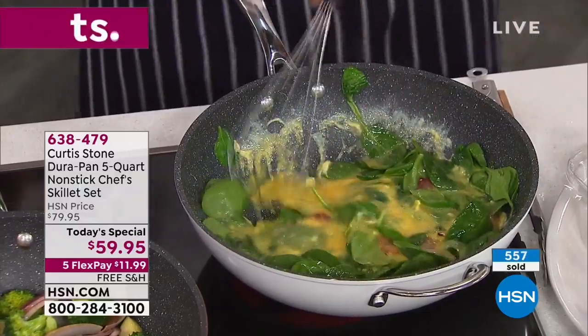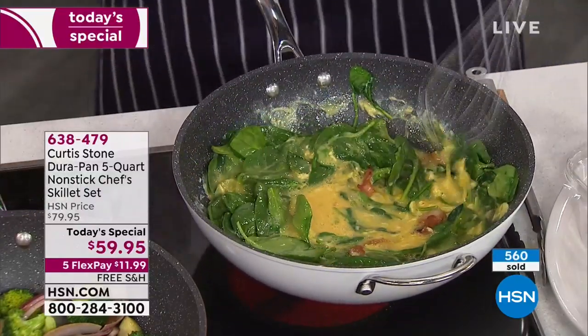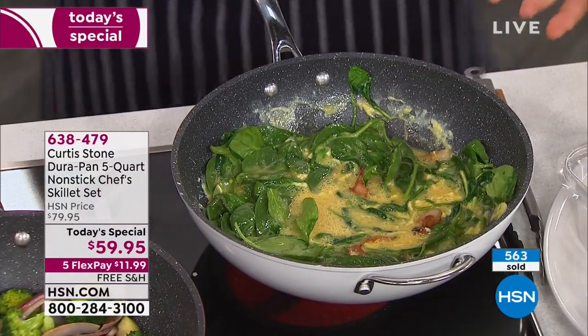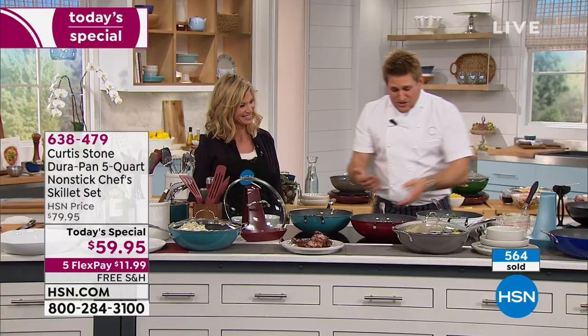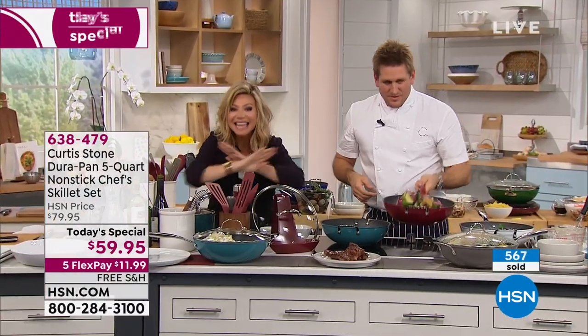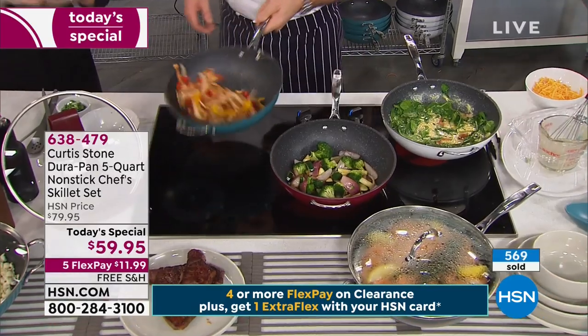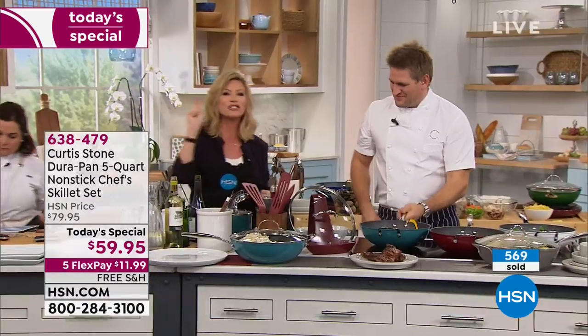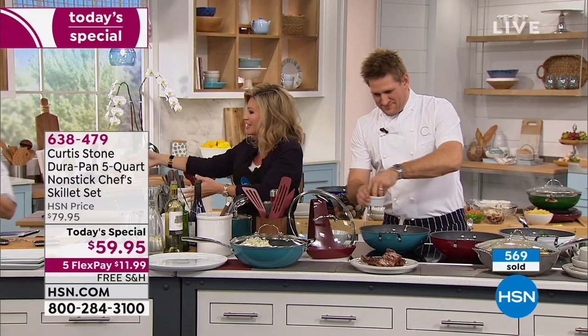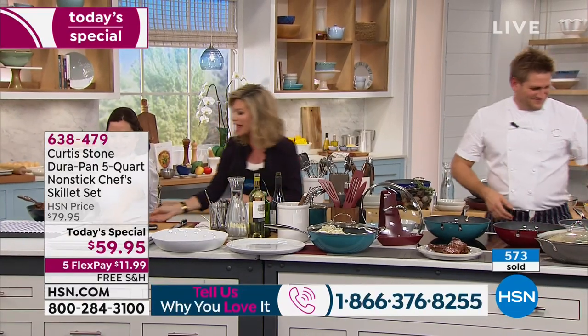We were the first ones to do it. You'll see lots of copycats on the market these days, and I love that - it's such a compliment when people copy us. But it's only here at HSN, this is the only place you can get it. He is our number one best-selling brand. I have the cookware set from when he first launched - there is nothing else like it in the world. I've got everyone in my family using it. If you love Chef Curtis Stone, please be part of our show. The number to dial is 1-866-376-8255. We'll be live streaming and answering any questions live.